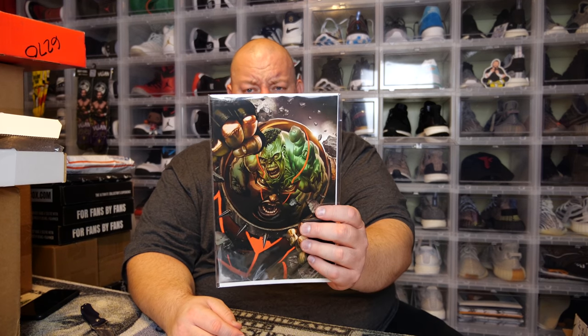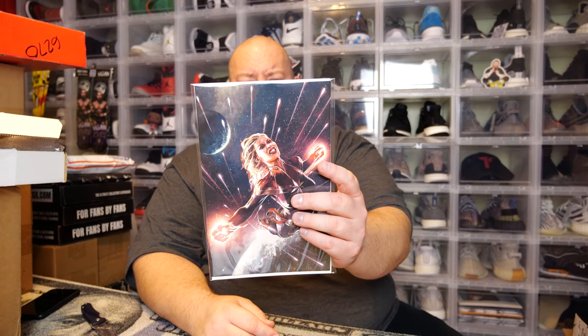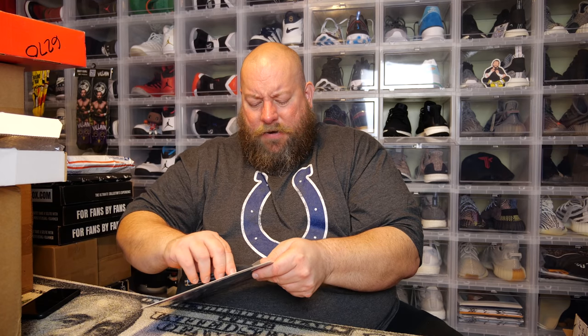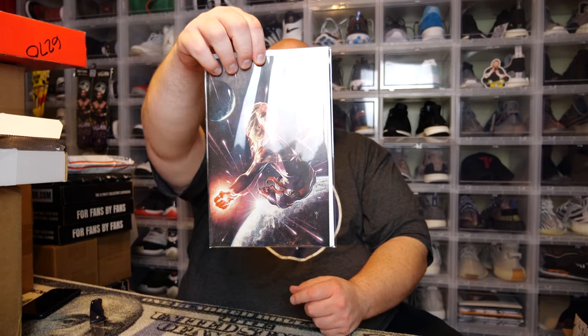This one is Juggernaut number one — their own exclusive cover. I got this one also out of one of my previous two boxes. Next we've got Captain Marvel — that's also their own exclusive. It's number 21, so I'm not too sure if that's the first appearance of anything. Their own exclusive for Captain Marvel number 21.